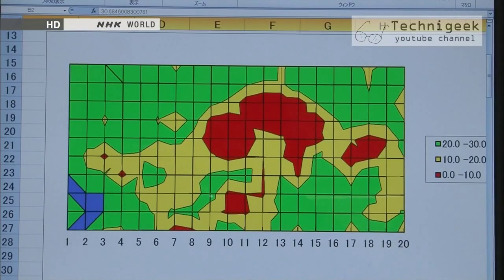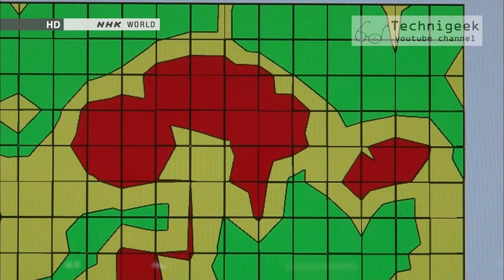This is the concrete viewed from above. The red area is where there is a danger of delamination or separation of its composite structure due to degradation.